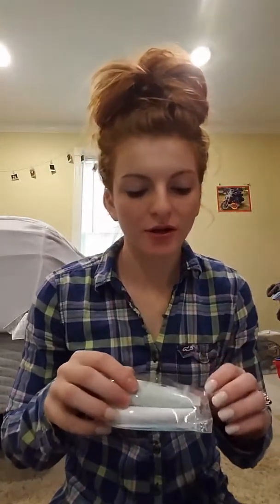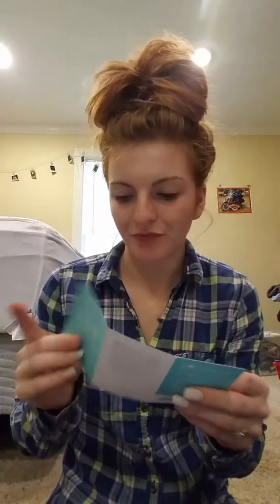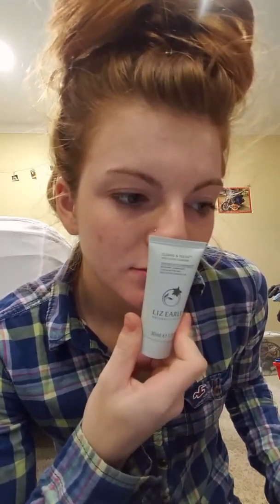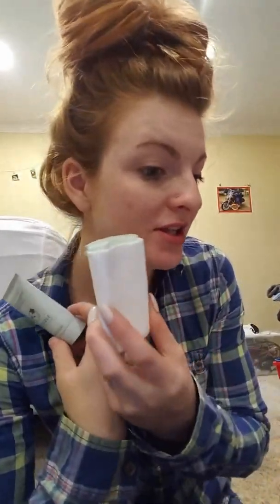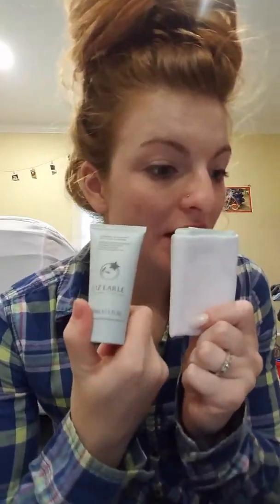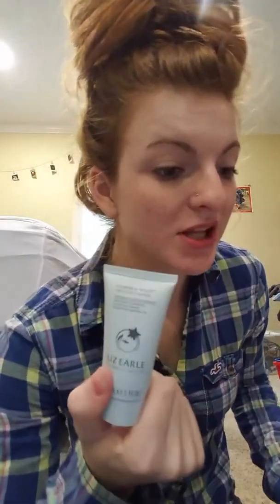I so have to try this — I totally forgot. I've been moving so everything's been kind of crazy lately. This is the Liz Earle Clean and Polish Hot Cloth Cleanser. It smells amazing. The full size is $25.50. Massage this creamy cleanser enriched with calming cocoa butter...